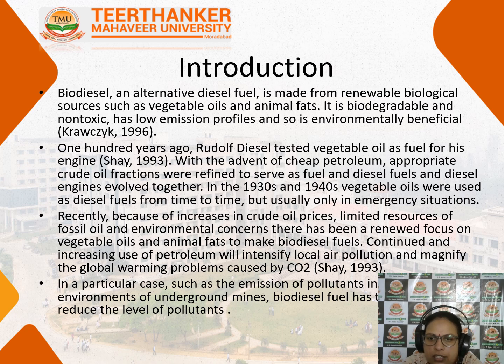Earlier, in the 1930s and 40s, vegetable oils were used as diesel fuel from time to time, but only in emergency situations. Recently, because of the increased use of crude oil, oil prices are going high and we have limited resources of fossil fuels.